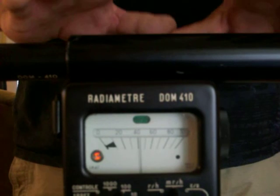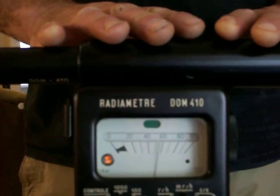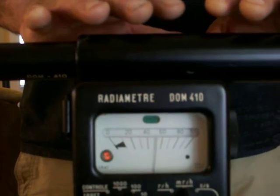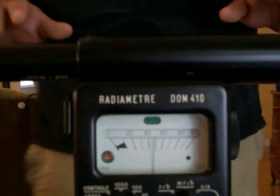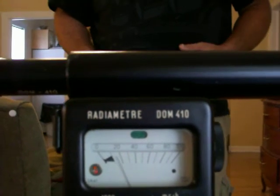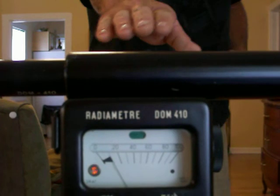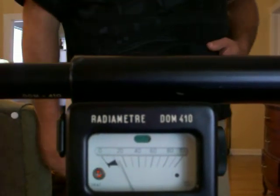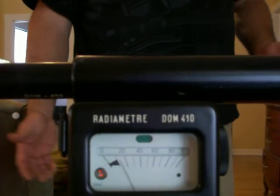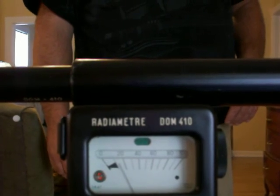Now if I go ahead and touch the thing — you went up about 20. You're at 60. I'm moving back away. So within one meter, you're at 10 millirad per hour.